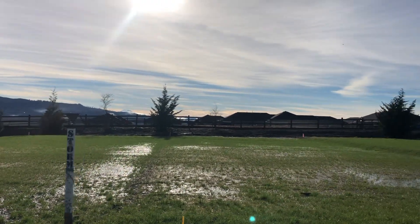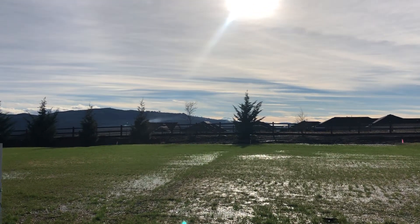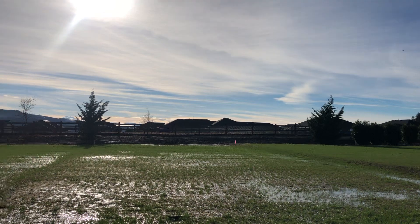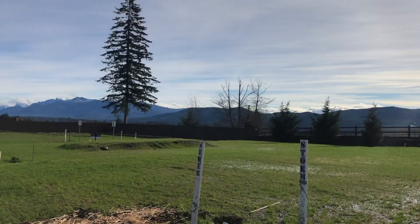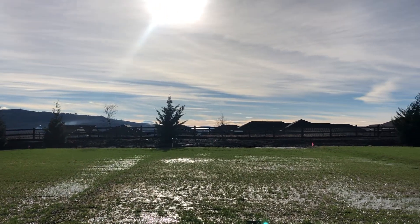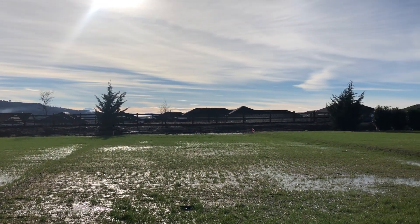Right now I'm standing on lot 12 looking south — this would be the view from the back of the home. If you look between those trees right there, you can see the tip of Mount Rainier. The sun is out and clouds are out as well, but on a very clear day you get to see Mount Rainier. That over there is phase two of the community.